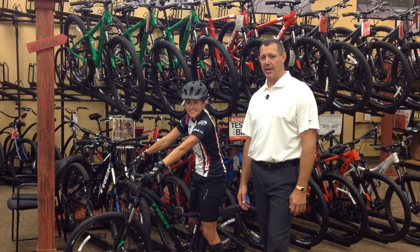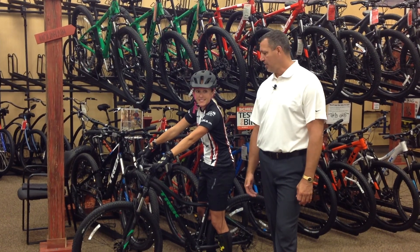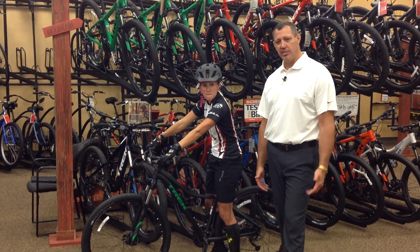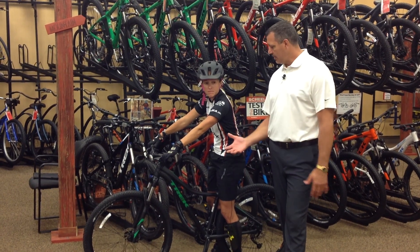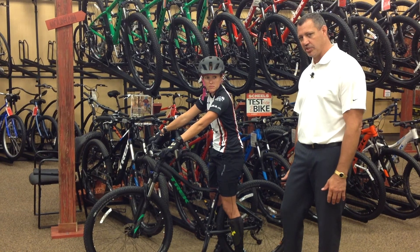Hi, I'm Dr. Tom Tozer with Imperium Chiropractic, and today we're back at Shields with our local Shields expert, Jen, to talk about the safety and proper fit of bicycles. We're going to have Jen go through a few things they discuss with someone looking for a bike to make sure they have the right fit so they can be successful in their biking.